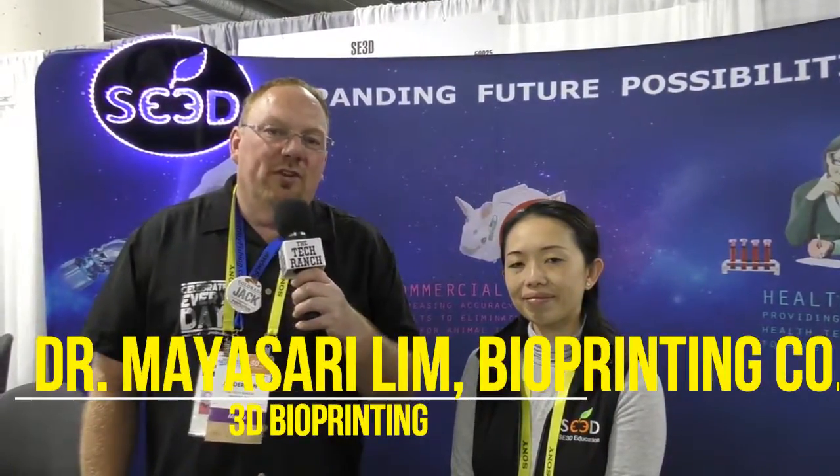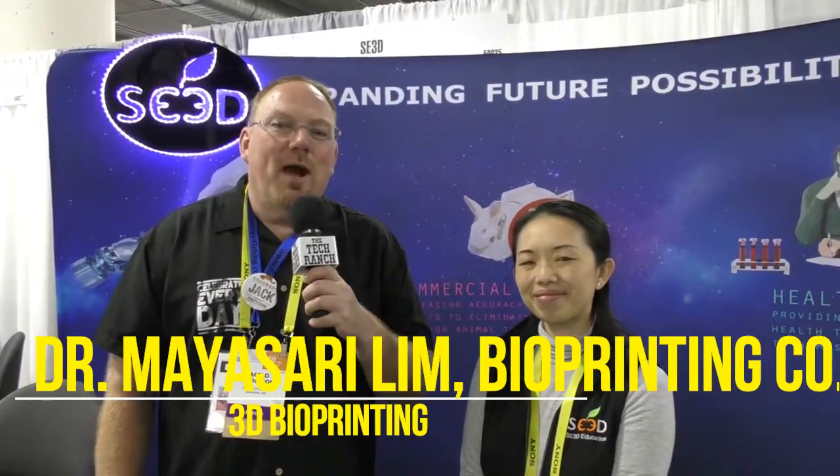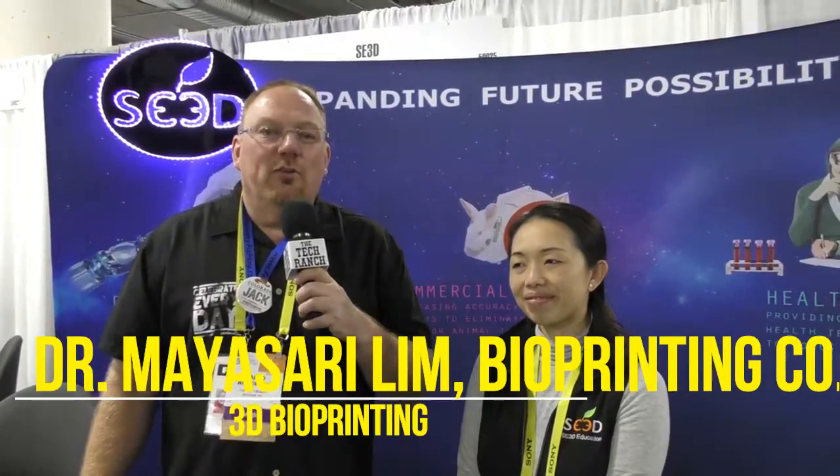This is your guru of geek, Marlo Anderson, at CES 2017, and I'm standing next to Dr. Maya, who is really revolutionizing the way that we are using 3D printers.